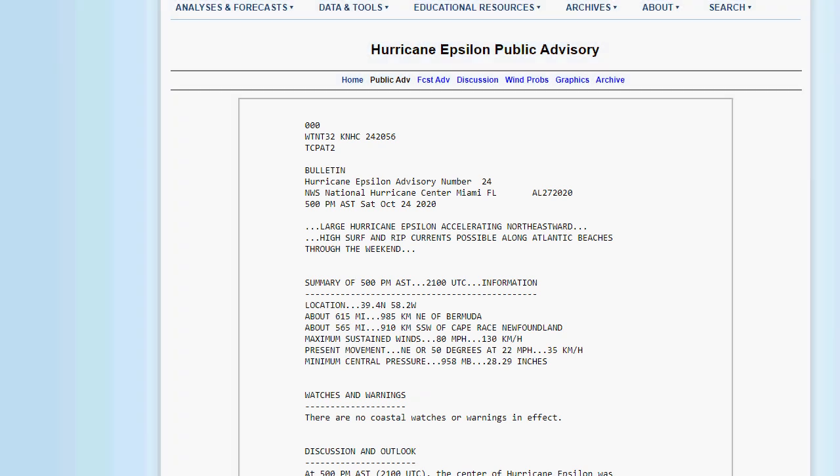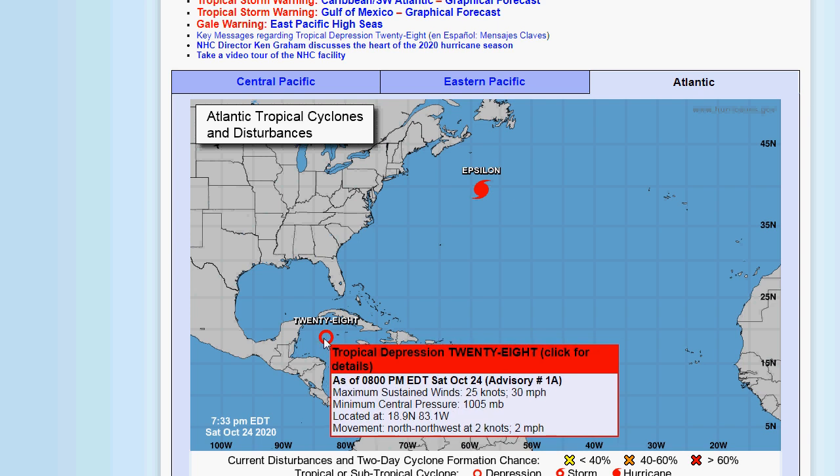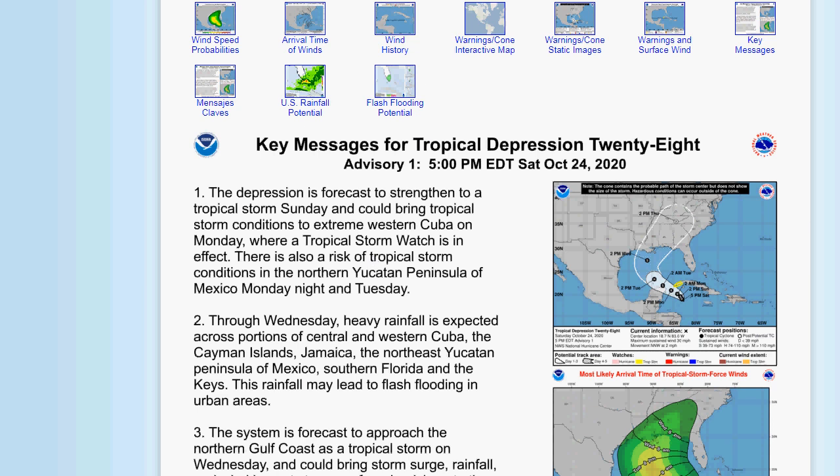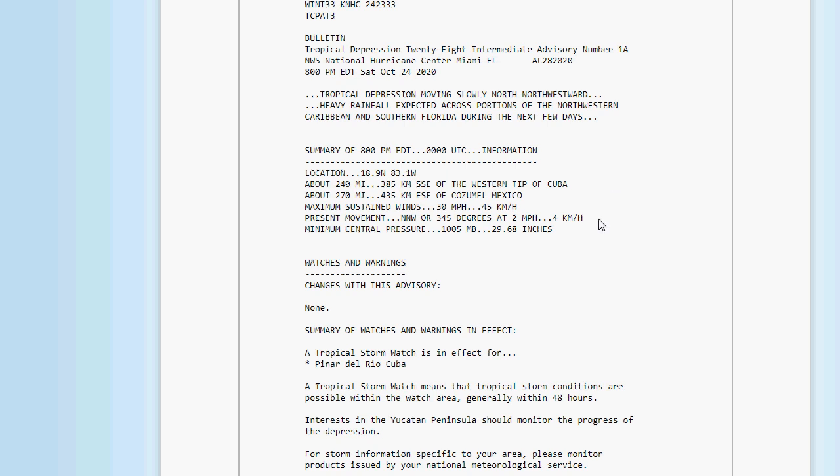We also have Tropical Depression 28. The latest public advisory: it's moving slowly northwestward, with heavy rainfall expected across portions of the northwestern Caribbean and southern Florida during the next few days. As of 8 p.m., it's located at 18.9°N, 83.1°W — about 240 miles south-southeast of the western tip of Cuba and about 270 miles east-southeast of Cozumel, Mexico. Maximum sustained winds are 30 mph, moving northwest at just 2 mph. Minimum central pressure is 1,005 millibars, 29.68 inches.